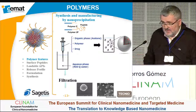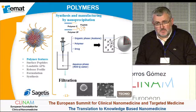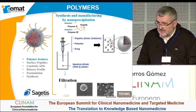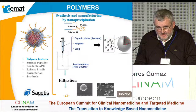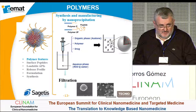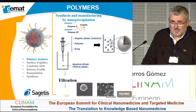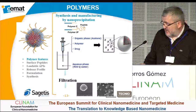We obtain very reproducible nanoparticles with low polydispersity based on this technique. As we are now a company in regulatory preclinical development, we have already demonstrated that our system is reproducible and can be scaled up to a GMP process.